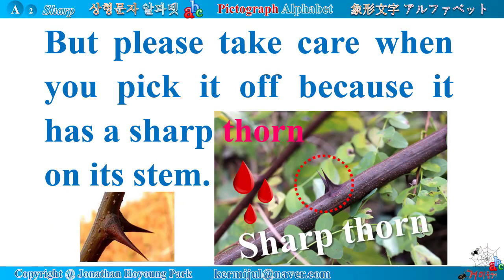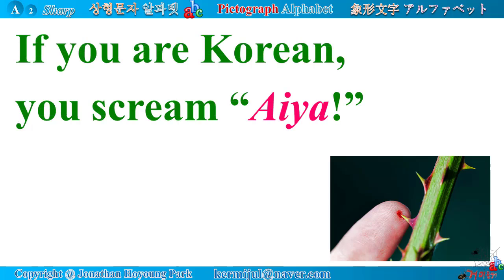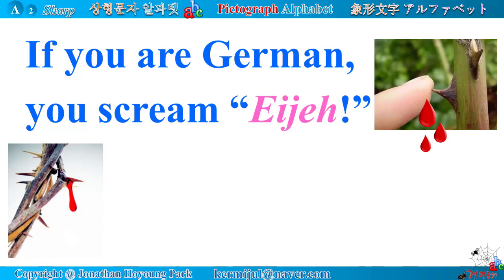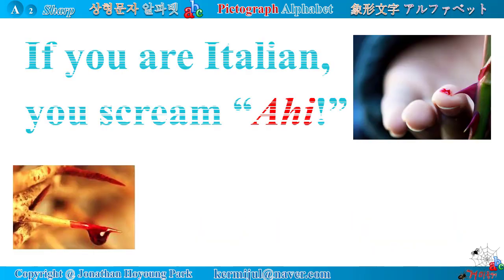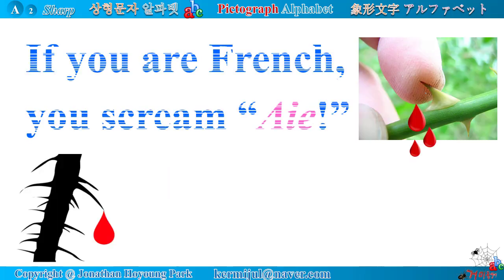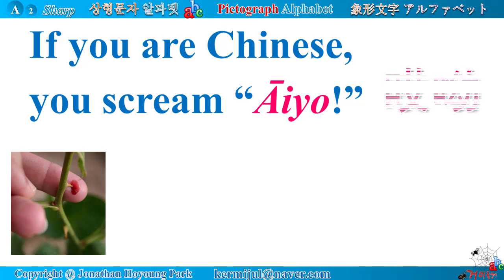Please take care when you pick it because the acacia has a sharp thorn on its stem. Which scream comes out when you are pricked by a thorn? If you are Korean, you scream 'Aya.' If American, 'Ouch.' If German, Spanish, Italian, French, Greek, Swedish, Nepalese, or Chinese — 'Aya.' If Ukrainian, 'Oye.' If Japanese, 'Aita.' People across languages make similar sounds of pain.